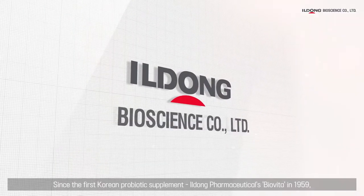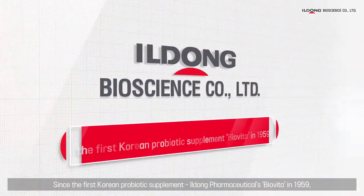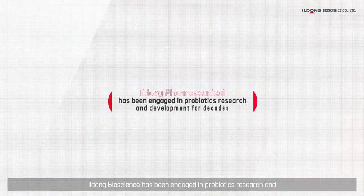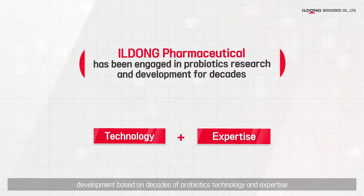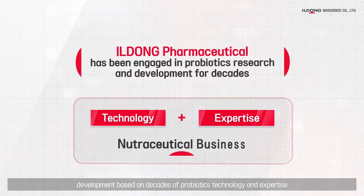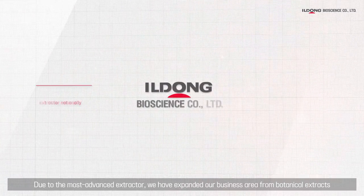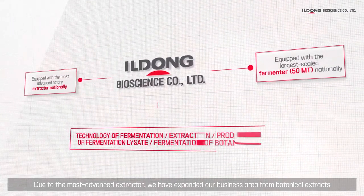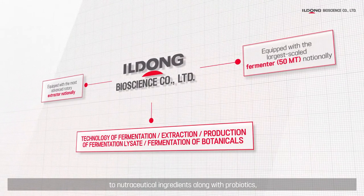Since the first Korean probiotic supplement, Yildong Pharmaceuticals BioVita, in 1959, Yildong Bioscience has been engaged in probiotics research and development based on decades of probiotics technology and expertise. Due to the most advanced extractor, we have expanded our business area from botanical extracts to nutraceutical ingredients along with probiotics.